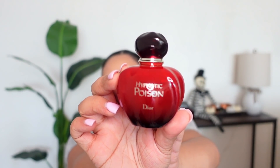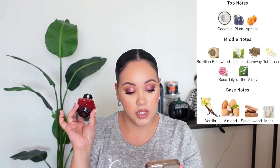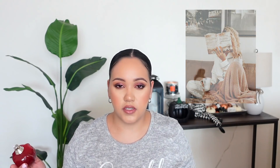Starting with Dior Hypnotic Poison — it is still here and I'm still loving it. This one was a love at first sniff for me. Many people get a Play-Doh scent with this fragrance. You can see the dent I have in this bottle — I've used quite a bit of it. It has coconut, plum, and apricot; Brazilian rosewood, jasmine, caraway, tuberose, rose, and lily of the valley; then vanilla, almond, sandalwood, and musk. I just feel like this is the ultimate cuddle, fall-time, sweater-weather, stay-home-and-watch-a-movie fragrance.